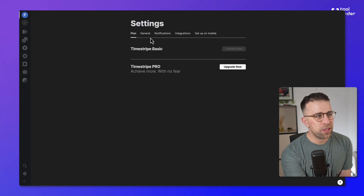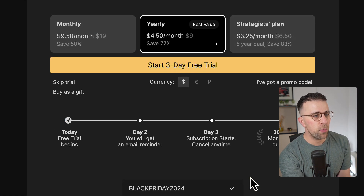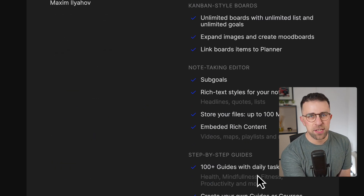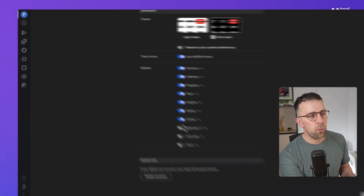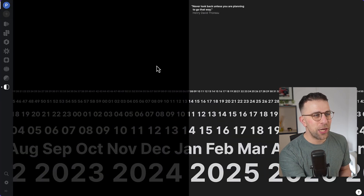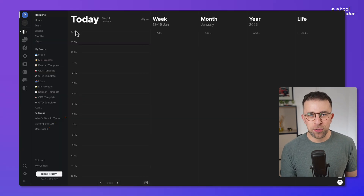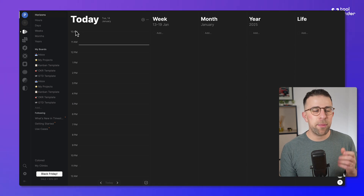You can use a TimeStripe basic account to get started, but there are some limitations — for example, limits on how many goals, boards, and sub-goals you can have. If things feel a little overwhelming, you can reduce what you see on the sidebar, or add to it as well. There's also a clock feature which allows you to see a clock in an interesting visual manner.